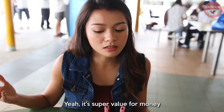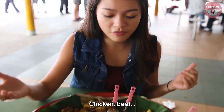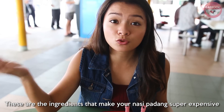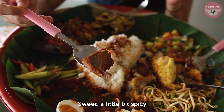So I think we did pretty well. It's super value for money — this is only $30 considering how much chicken, beef, even sambal, cuttlefish. These are the ingredients that make your nasi padang super expensive. My favorite has got to be the chicken, super tender, and the beef rendang — sweet, a little bit spicy.